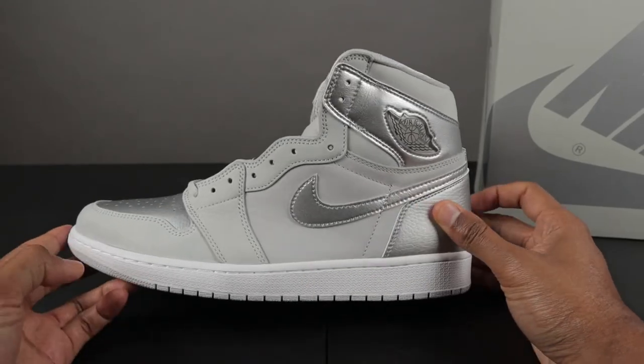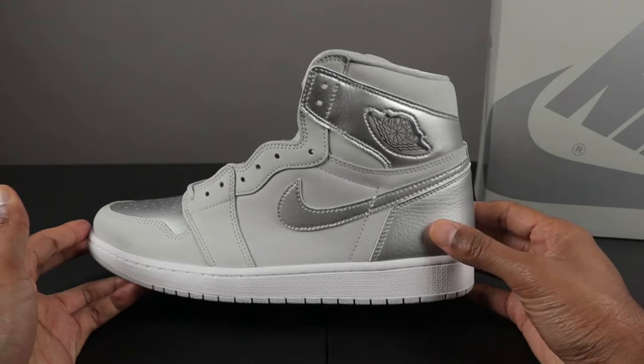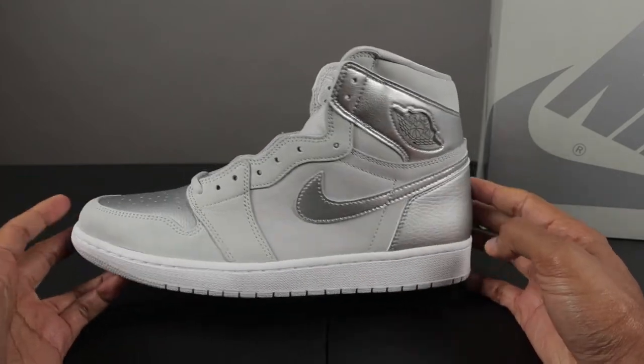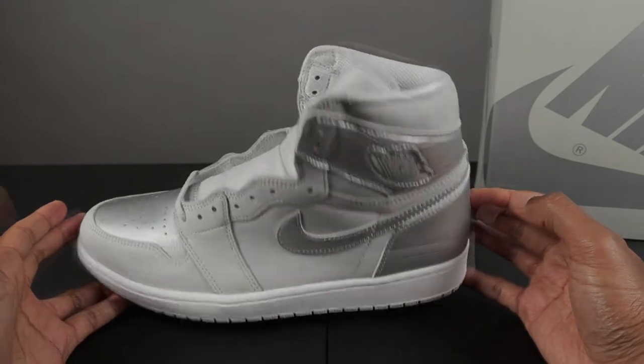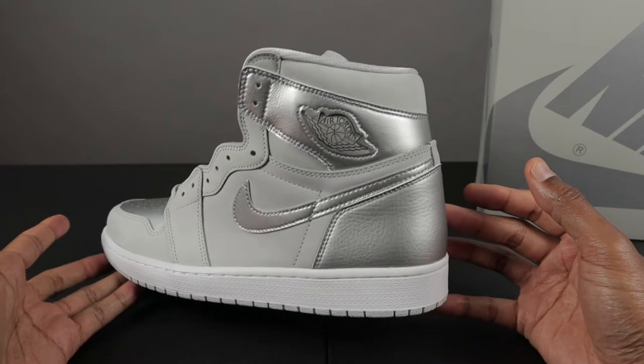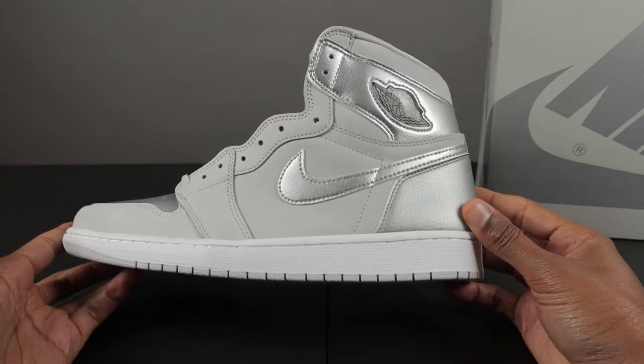Before I get into the details of the shoe, if you're wondering where the shoes came from, these were ordered from the sneakers app. I placed the order on August 7th and didn't get them until August 19th. Nike doesn't usually take that long to ship but because of the pandemic, delivery time can be a lot longer. So yeah, that's where I got the shoes from and let's get into the box.